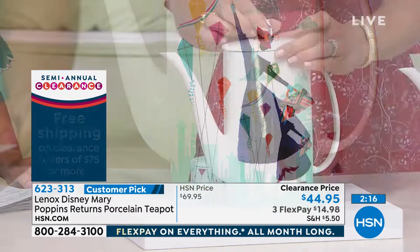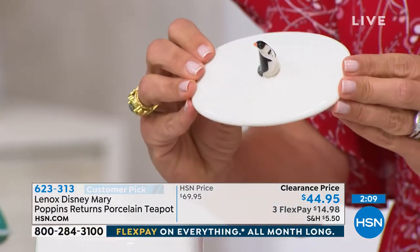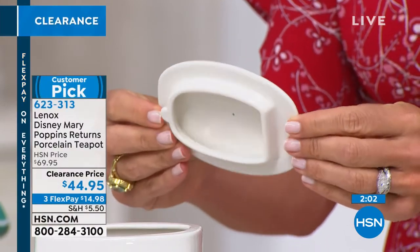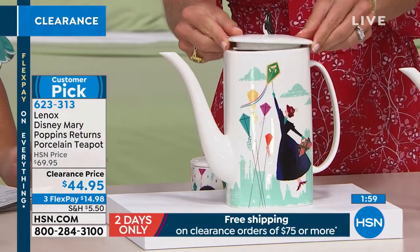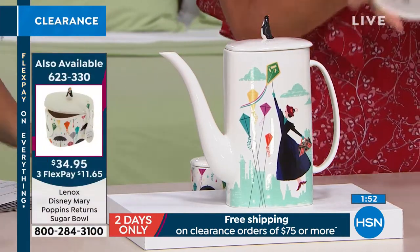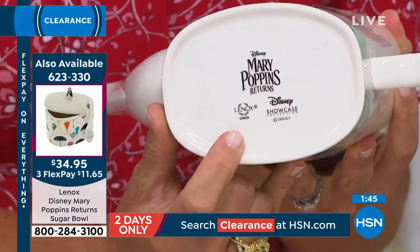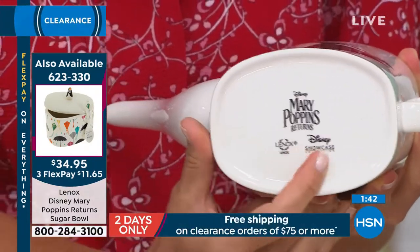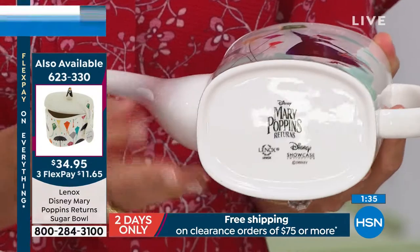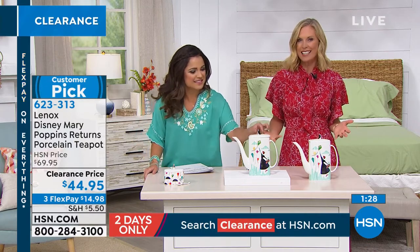These come gift boxed as well — so that's a nice idea to give to someone. On the bottom you have the seal of approval — the logo from the actual film, Disney's stamp, as well as Lennox. This is authentic artwork and authentic pieces from Lennox — the leader in gift ware and dinnerware in the country. Lennox is the brand all brides think of when they're registering.